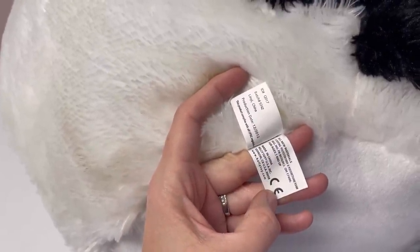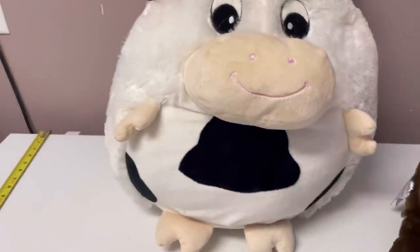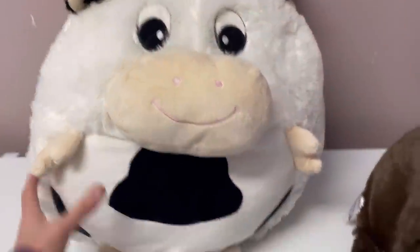It's 'Puffy the Cow' from 2012. It sure is cute, so we'll see on that one.